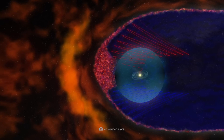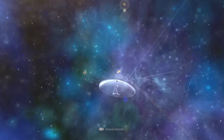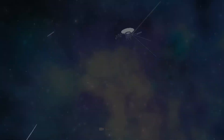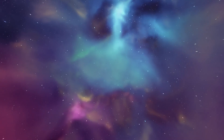But as the probes ventured farther, they did not record any immediate or dramatic shifts in the magnetic environment, leaving scientists puzzled. The big moment came on August 25, 2012, when Voyager 1 officially crossed the heliopause and transmitted groundbreaking data back to Earth.